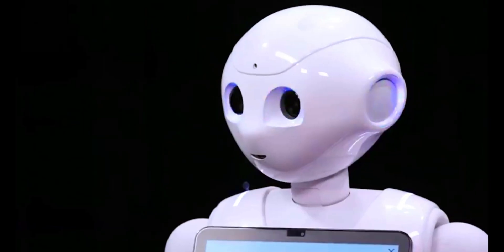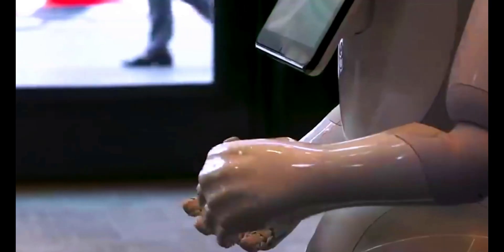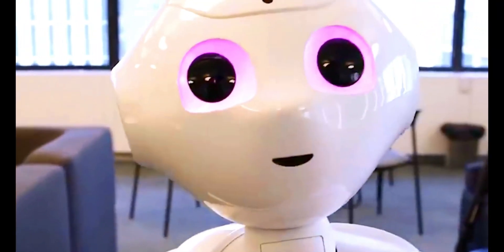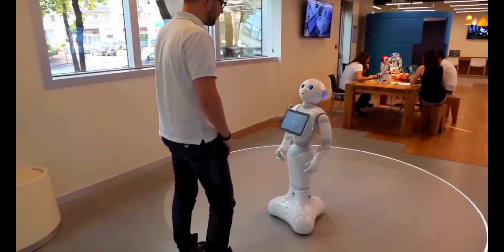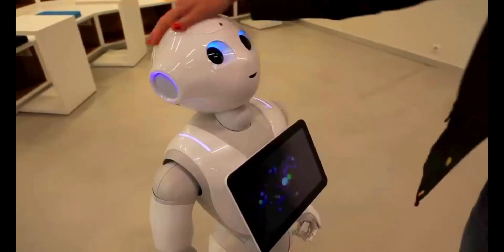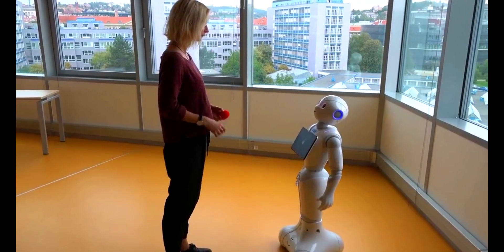Pepper's lifelike appearance and natural interactions showcase the potential of humanoid robotics to seamlessly integrate into human environments, facilitating improved engagement and communication. This human-robot interaction frontier continues to shape our understanding of technology's potential to emulate and enhance human-like qualities in machines.